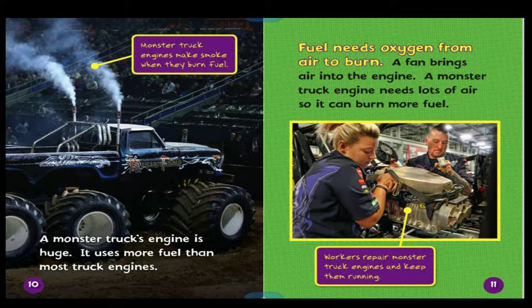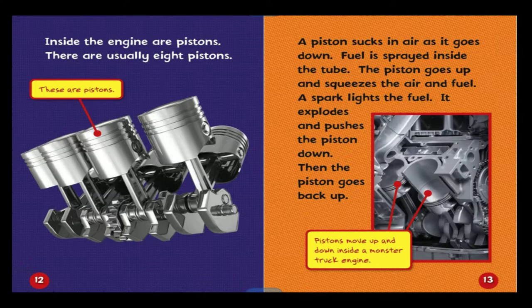A monster truck engine needs lots of air so it can burn more fuel. Inside the engine are pistons — there are usually eight. The piston sucks in air as it goes down. Fuel is sprayed inside the tube. The piston goes up and squeezes the air and fuel. A spark lights the fuel, it explodes, and pushes the piston down. Then the piston goes back up.